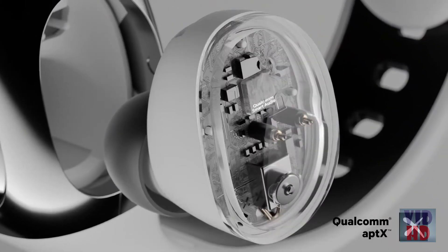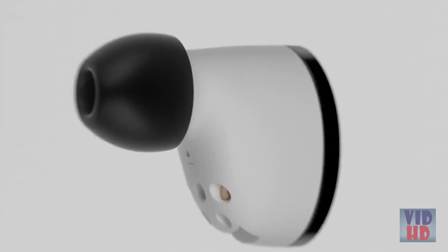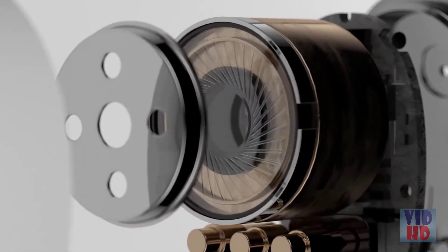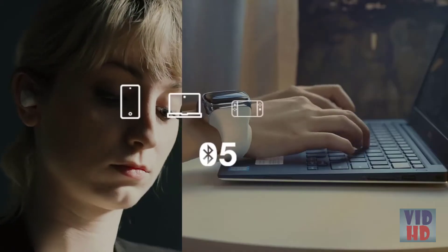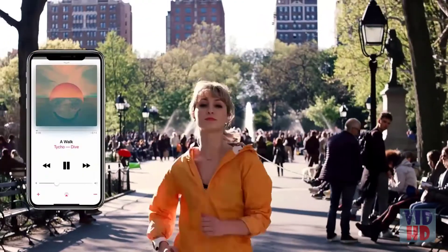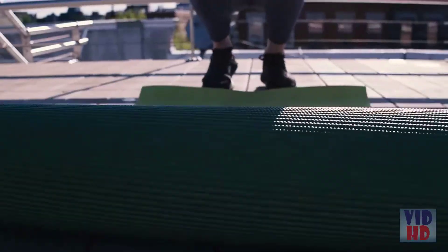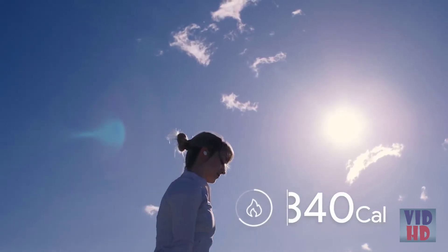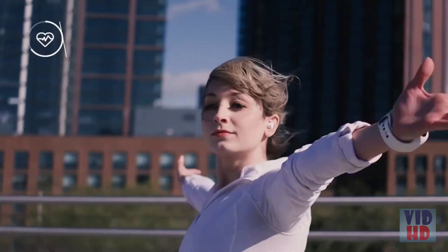Sound quality matters. With an advanced Qualcomm smart audio chipset and fine-tuned graphene augmented dynamic drivers, WearBuds guarantee exceptional audio and immerse you in a stunning soundscape wherever you go. You can pop out either earbud to make hands-free phone calls easy and fast. The re-invented band not only stores and charges your earbuds, it's also a powerful fitness band that counts your steps and calories burned and monitors your heart rate and sleep patterns.